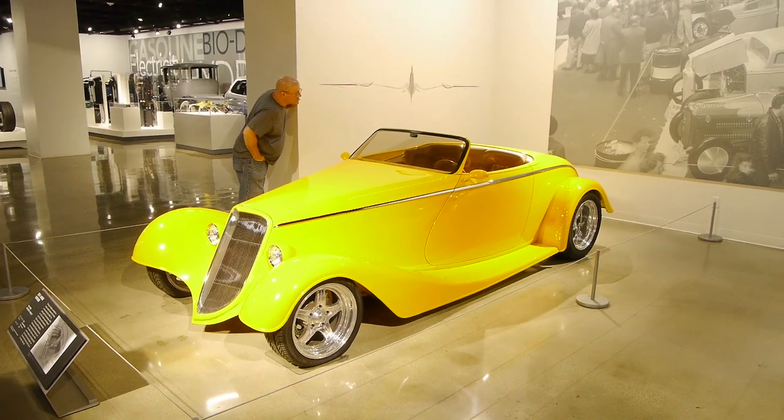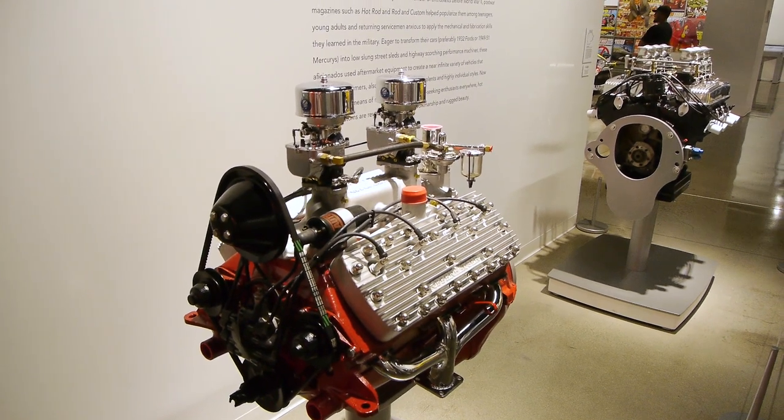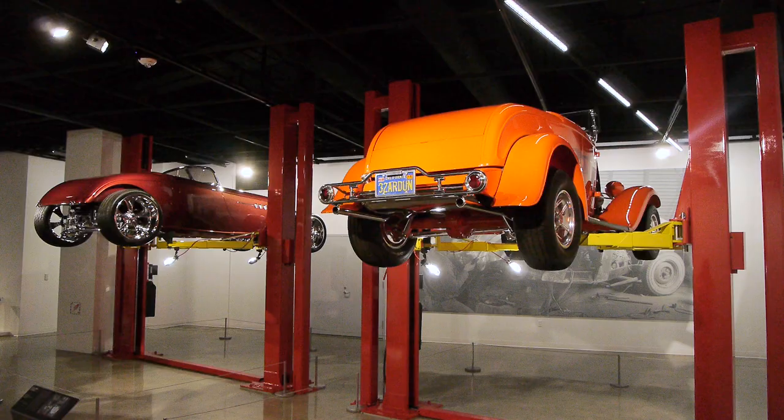These are deuce coupes, but some of these are also T-buckets — the very first hot rods created in 1950, and all of them have incredible history. Look at the flathead — the Ford flathead. Nothing sounds better. They're so cool, and the ultimate hot rod engine. This is one cool little gallery — the hot rod gallery.